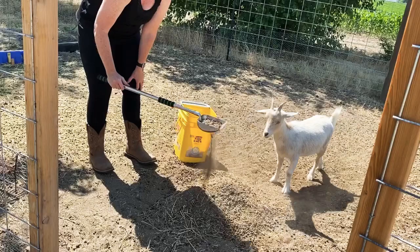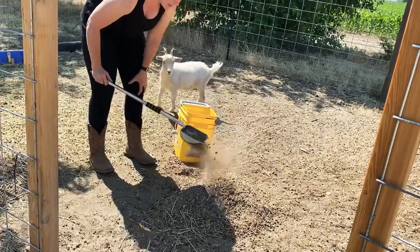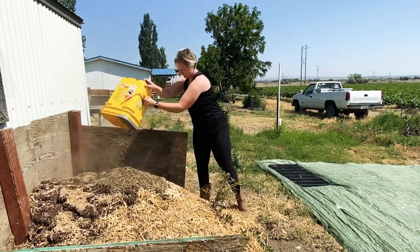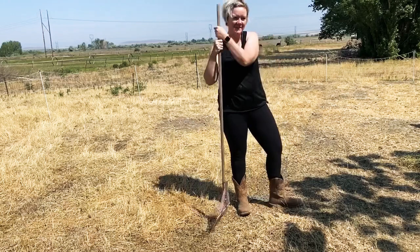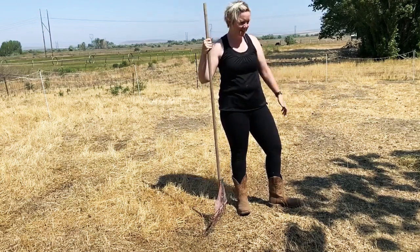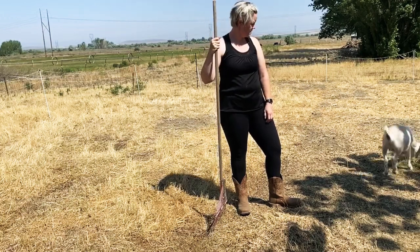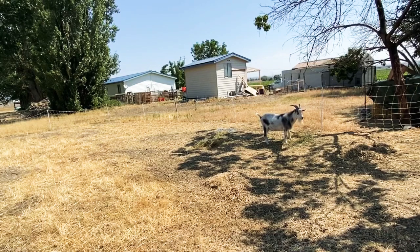Needless to say, goat poop does not get collected as much as it should because of the time it takes to harvest it. Because I'm kind of lazy, what I'm thinking I'll end up doing is just occasionally putting stuff into a pile in the pen and letting it sit, then using a wheelbarrow and hauling it all out every once in a while. It can just decompose that way and then get moved over to the compost, because just collecting the little pellets is not working out time-wise.